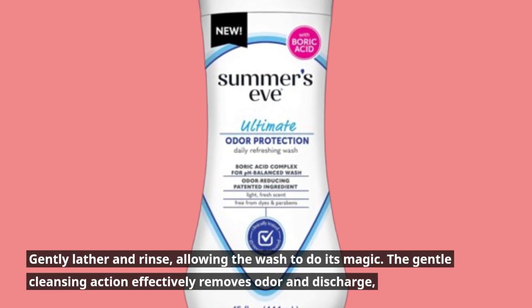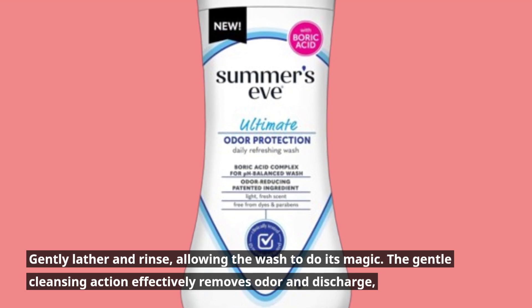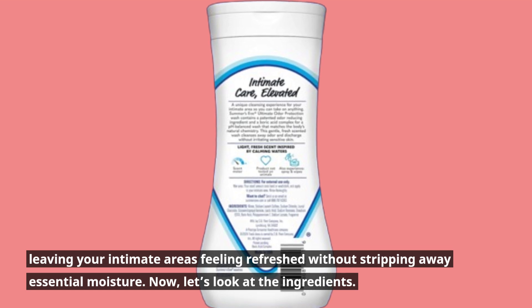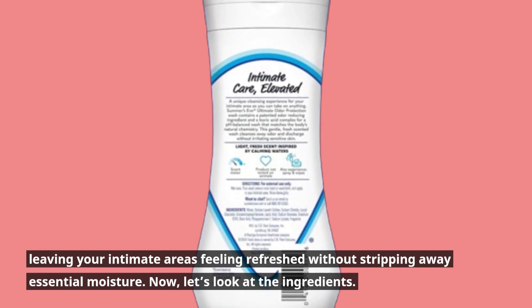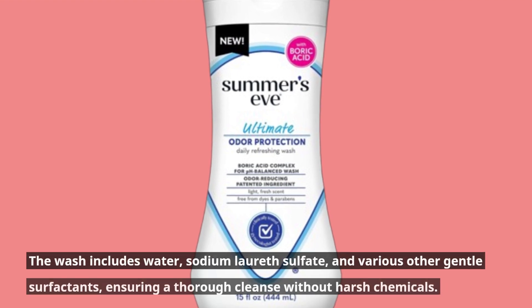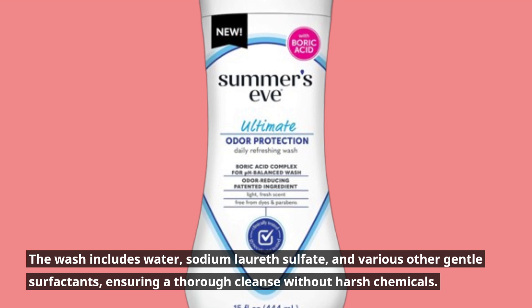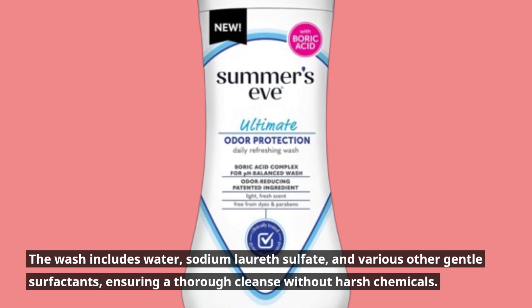The gentle cleansing action effectively removes odor and discharge, leaving your intimate areas feeling refreshed without stripping away essential moisture. Now, let's look at the ingredients. The wash includes water, sodium lauryl sulfate, and various other gentle surfactants, ensuring a thorough cleanse without harsh chemicals.